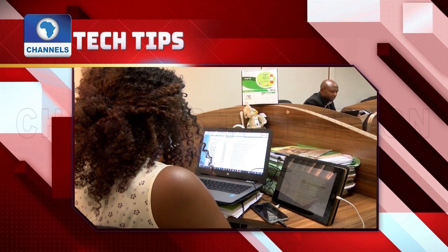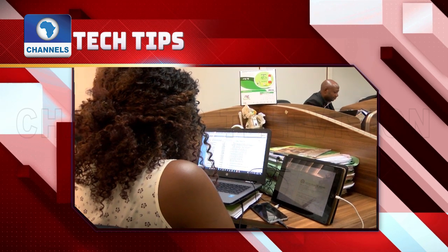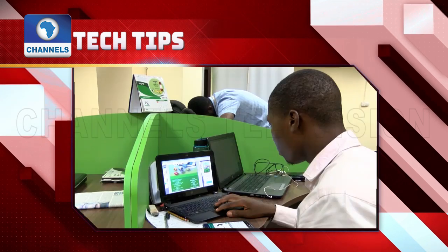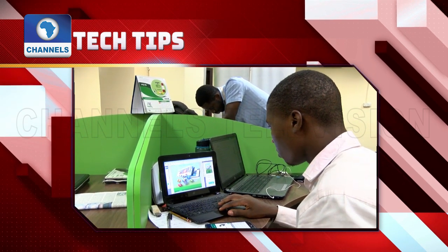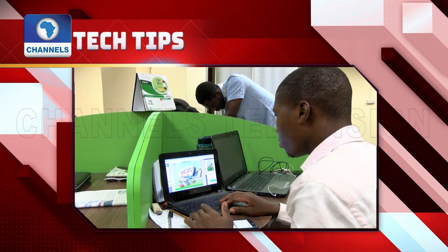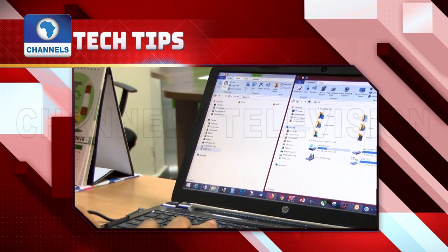Remember, your computer will not always show symptoms if it's infected. Always perform regular system checks and virus scans to make sure your computer is clean. Also, practice preventative care. Never click on unfamiliar links in emails or pop-up ads to keep your computer safe from exposure.